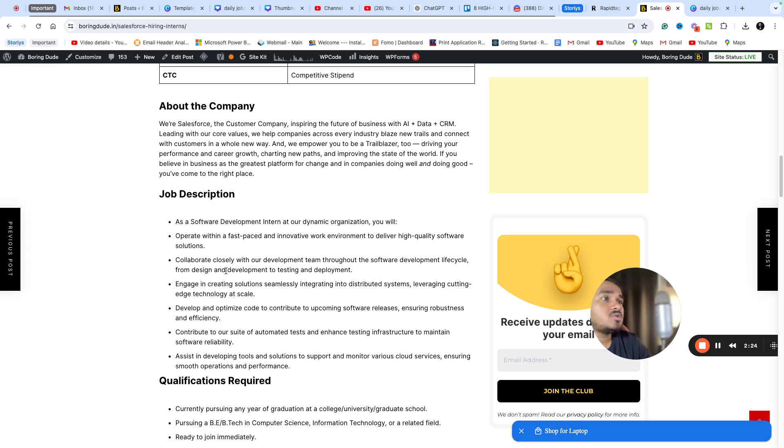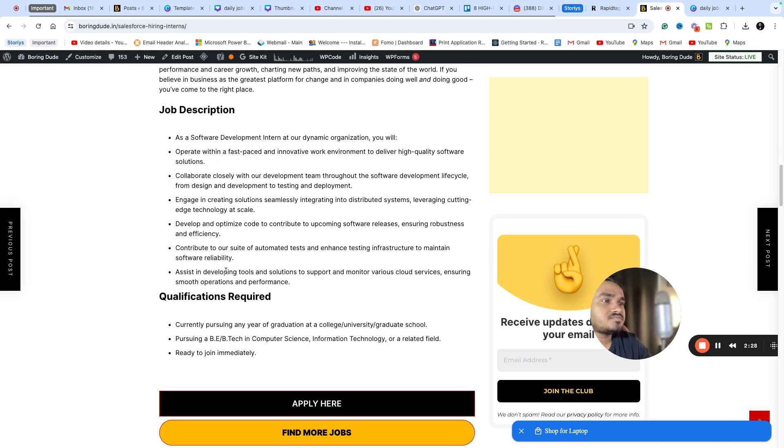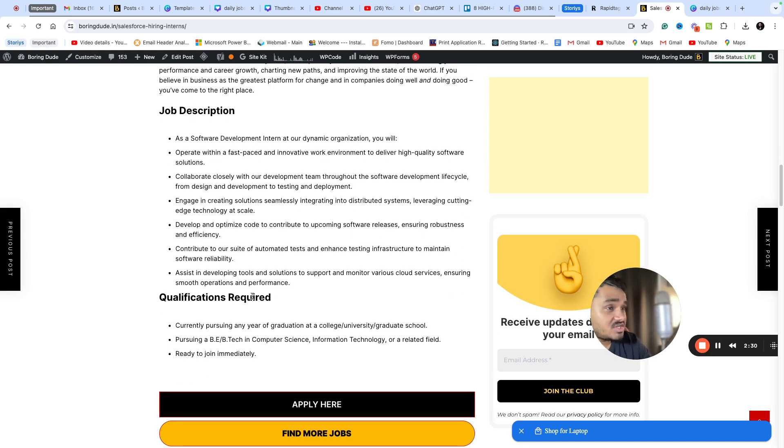You will also be able to work with the digital development team. The qualification is that you should currently be pursuing any year of graduation at a college, university, or graduate school — pursuing a B.Tech in Computer Science, Information Technology, or a related field. Immediate joining is required.